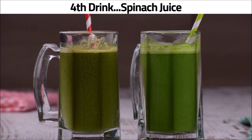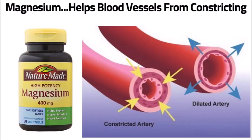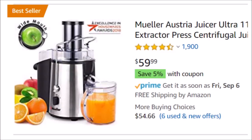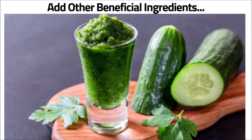The fourth drink is spinach juice. The main reason why spinach juice can lower blood pressure is because of its high magnesium content and potassium. Magnesium helps to prevent blood vessels from constricting and keeps them relaxed. A study published in the Journal of Hypertension showed that people who consumed 368 milligrams of magnesium daily reduced systolic and diastolic pressure. Spinach juice is easy to make if you have a juicer. All you do is take a few cups of spinach leaves and put them into the juicer. Feel free to add other beneficial ingredients like cucumber or lemon that make it taste great.